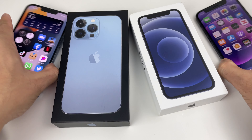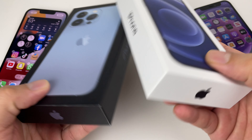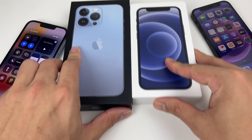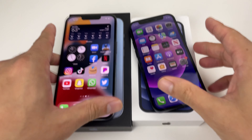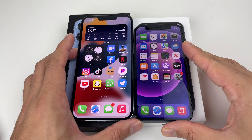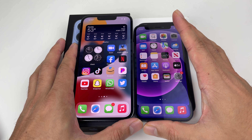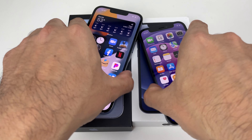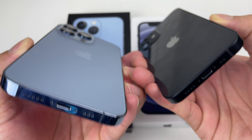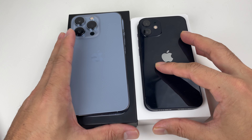Looking at the boxes themselves — smaller phone, smaller box; bigger phone, bigger box. Setting that aside, let's get into the details. Doing a side-by-side comparison, you'll see how tall the 13 Pro is compared to the Mini. The build is pretty much the same in terms of design — it's not a drastically different phone, just a smaller one.